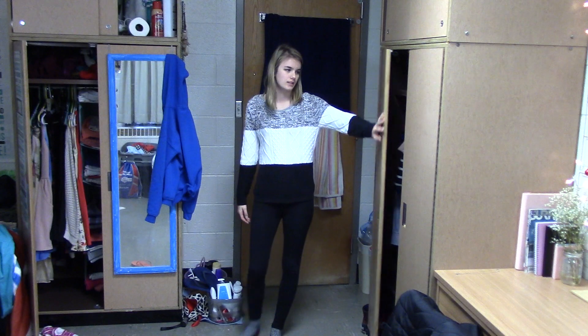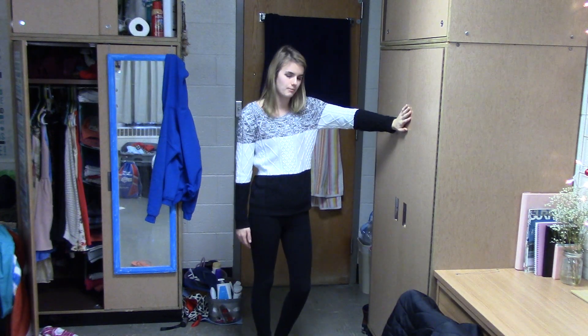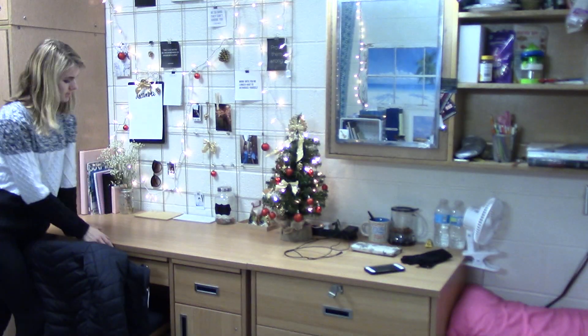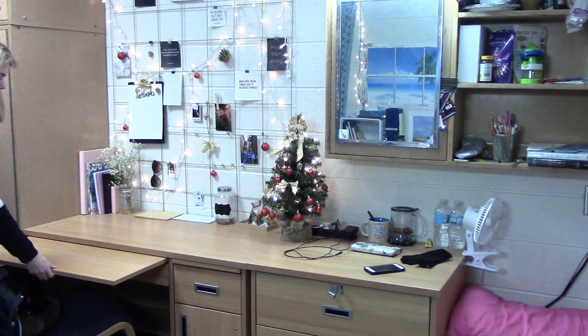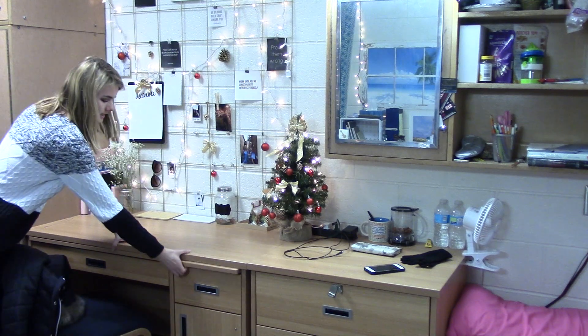Right here to the left is my wardrobe. We have storage up top and then a bunch of stuff inside, but I'm not going to show you because it's really messy in there. Over here we have my desk space. I really love this desk because we have these little second desktops that pull out, which is great when you're as cluttered as me and Mina.